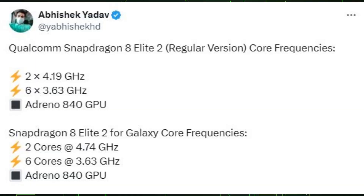Qualcomm is gearing up to introduce its flagship Snapdragon 8 Elite 2 chip next month. Built on TSMC's 3nm node, the processor might debut as the company's most advanced mobile AP to date. According to a source, Abhishek Yadav, the normal Snapdragon 8 Elite 2 would contain two cores clocked at 4.19GHz and six cores at 3.63GHz.